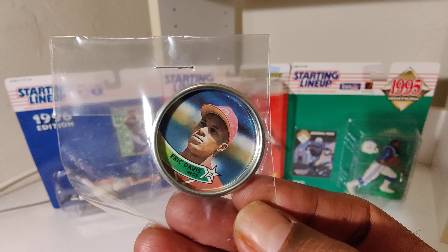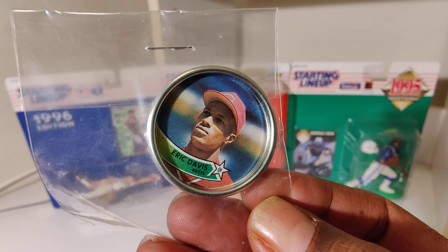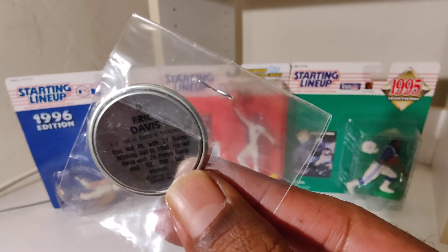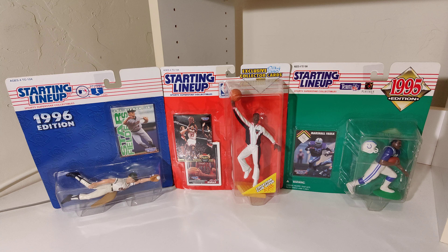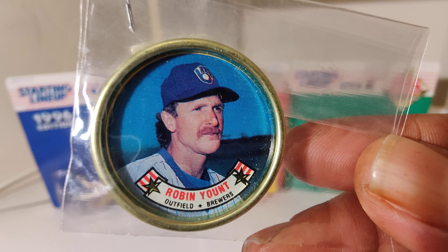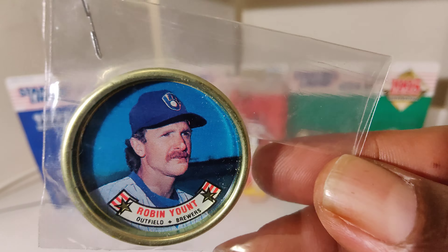Got Eric Davis. Last up — we got Robin Yount. Y'all don't know about him, haha, yiddy.